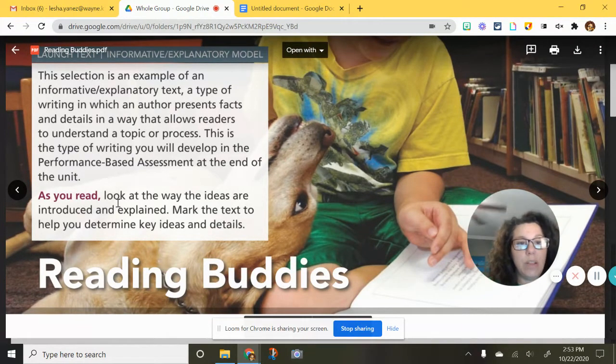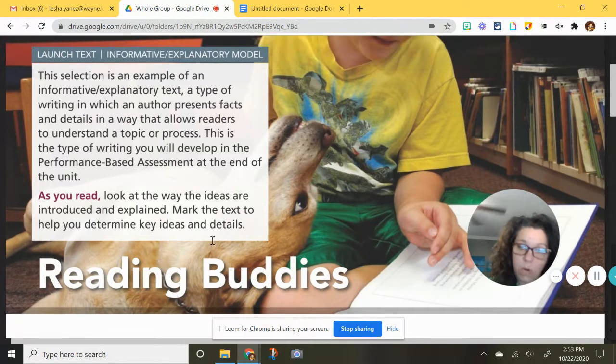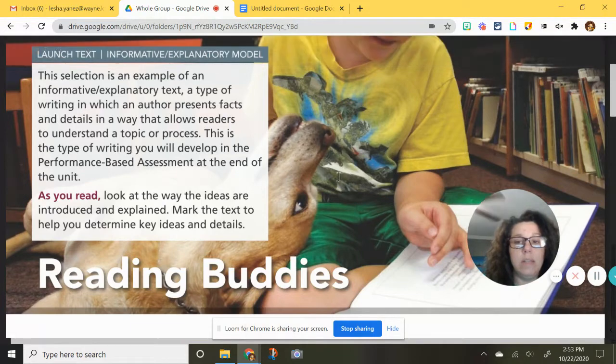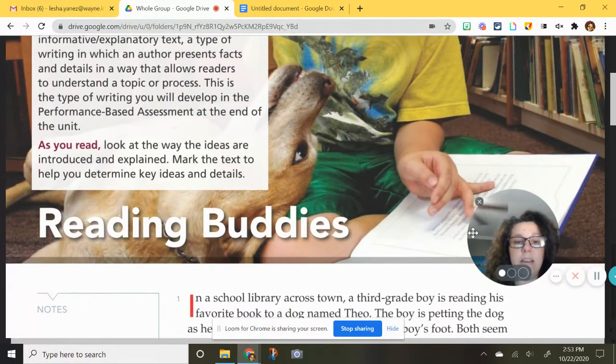As you read, look at the way the ideas are introduced and explained. Mark the text to help you determine key ideas and details. When we are reading this, we want to make sure we are looking for key ideas and details because this will help us with our writing at the end of the unit.